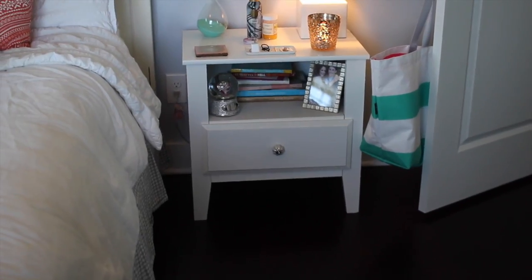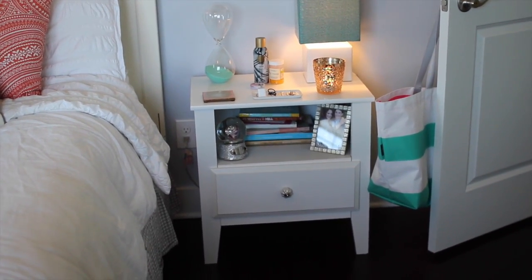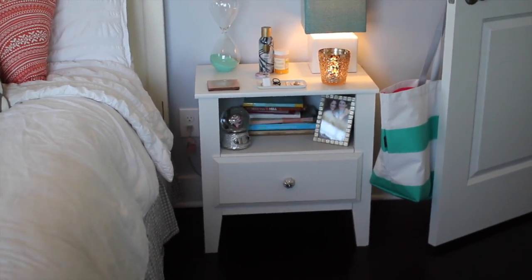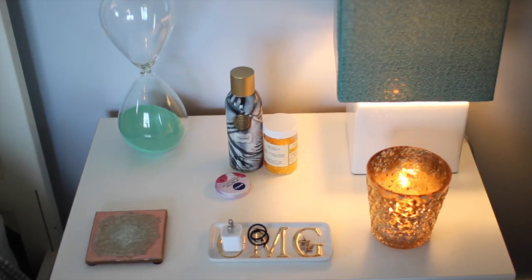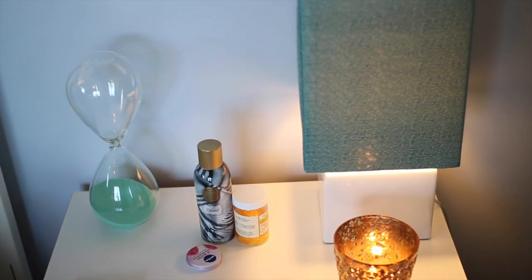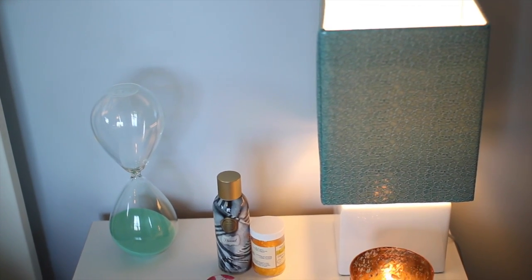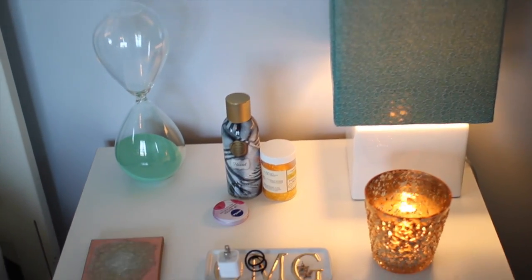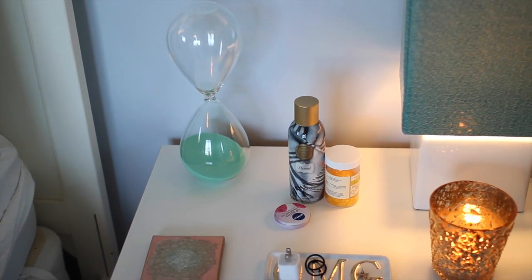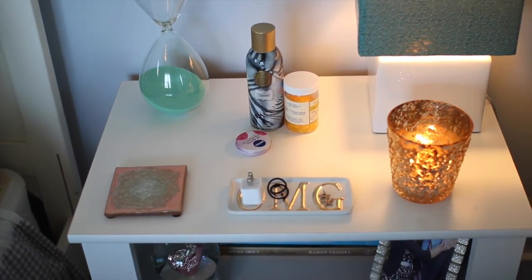Let's start with my bedside tables — they are from Target. They were super inexpensive but they're bad quality; you have to use coasters and they ripple and chip easily, but they look cute and get the job done. Here's what the top of my nightstand looks like — I sleep on this side. My lamp is from Home Goods, it's a white base with a turquoise lampshade that has an alligator print with a shiny plastic leathery feel. That hourglass with the turquoise sand is also from Home Goods.